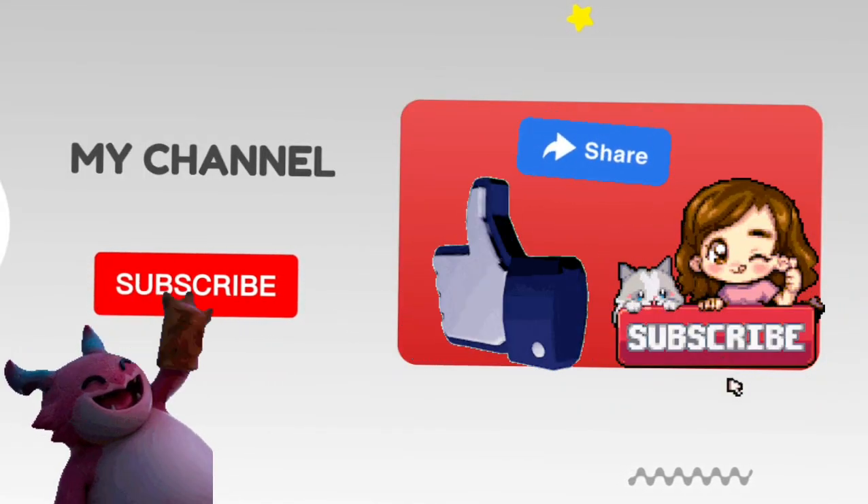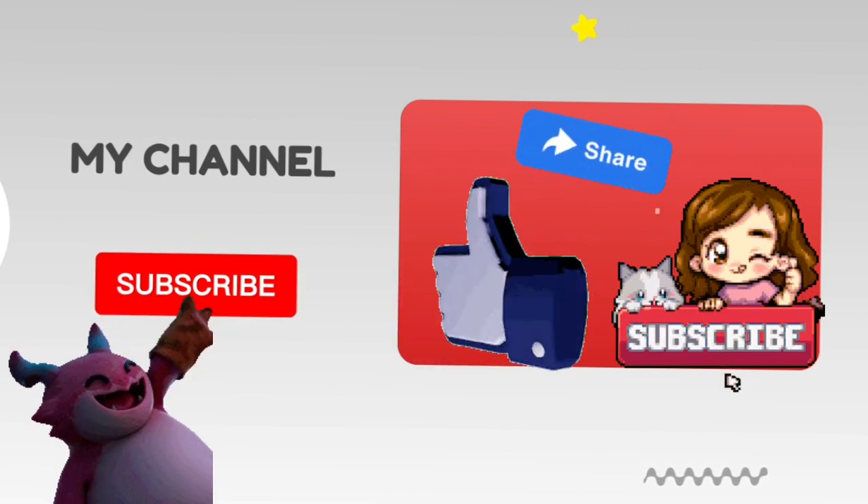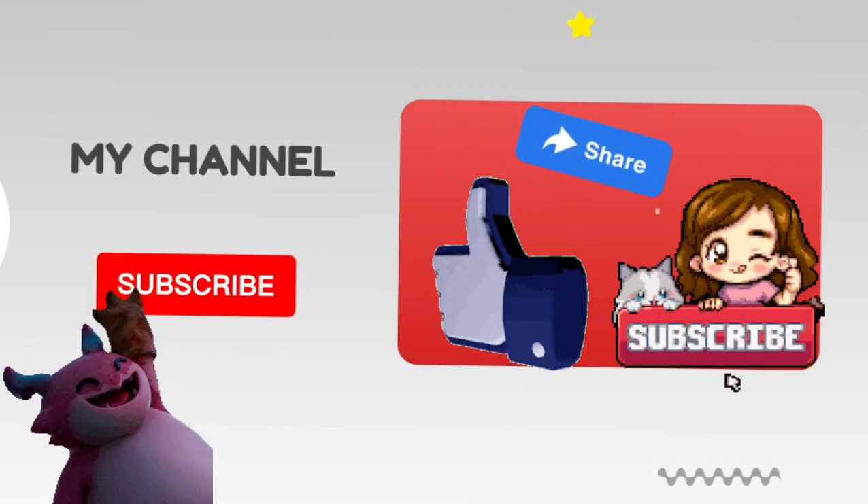Thank you friends. Please like, share, subscribe our channel. Also ring the bell icon. Thanks for watching.